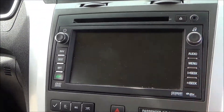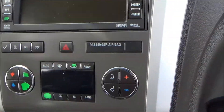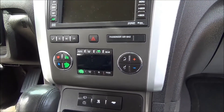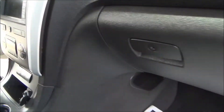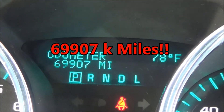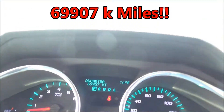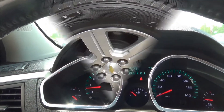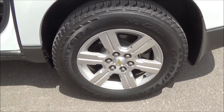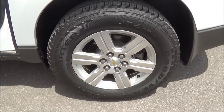You have a full touch screen navigation and CD player. As you can see here, 69,907 miles — which is still a baby for these SUVs. You have practically brand new tires on here.